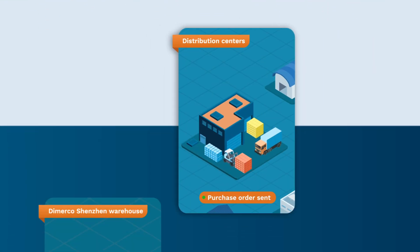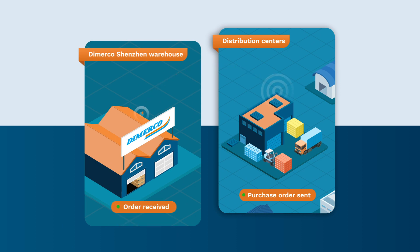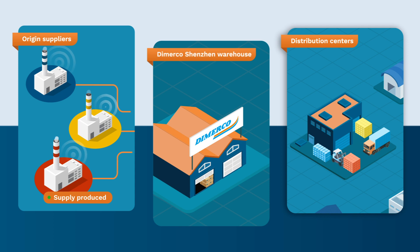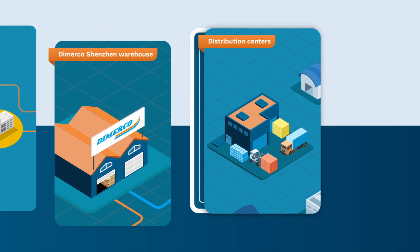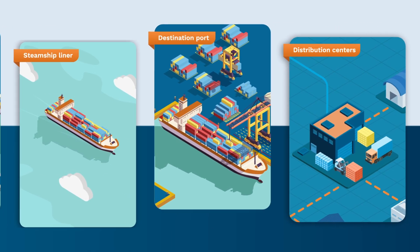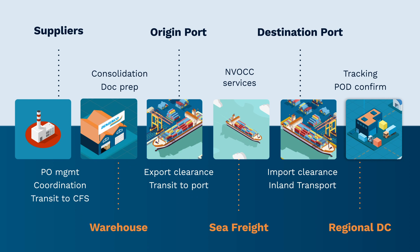Here's how it works. The importer sends purchase orders with detailed instructions on how much of each product should be sent to each distribution center. DeMarco's Shenzhen team coordinates with suppliers on inbound deliveries and loads containers per the instructions. If desired, DeMarco can manage the entire door-to-door process from consolidation to shipping and customs clearance to final delivery.